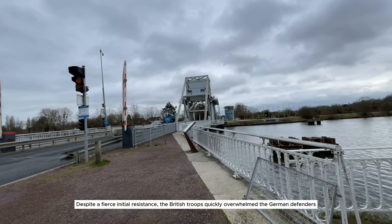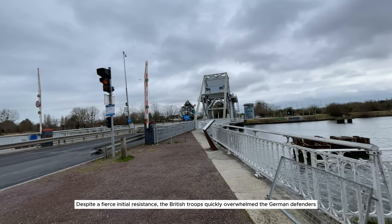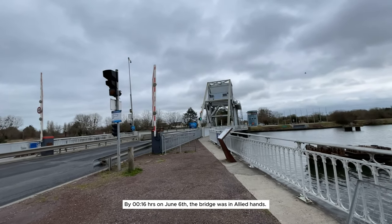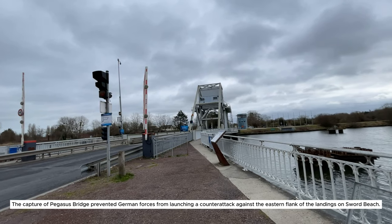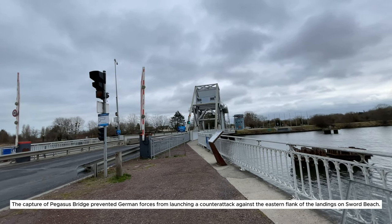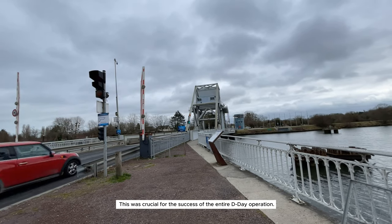Despite fierce initial resistance, the British troops quickly overwhelmed the German defenders. By 0016 hours on June 6, the bridge was in Allied hands. The capture of Pegasus Bridge prevented German forces from launching a counterattack against the eastern flank of the landings on Sword Beach. This was crucial for the success of the entire D-Day operation.